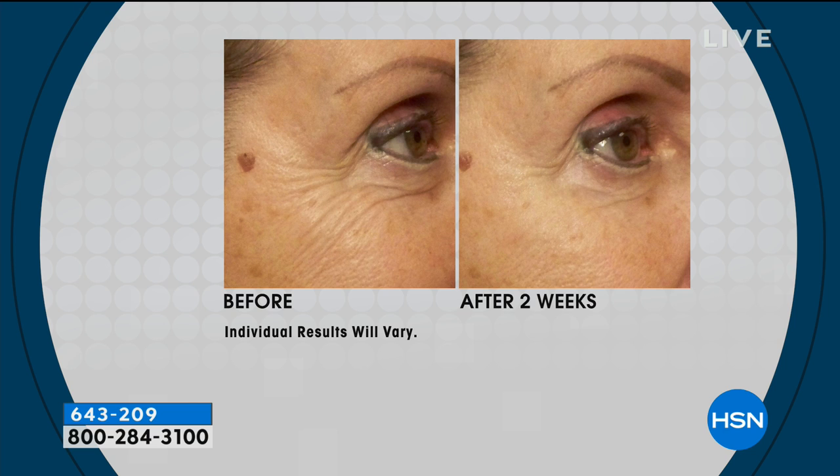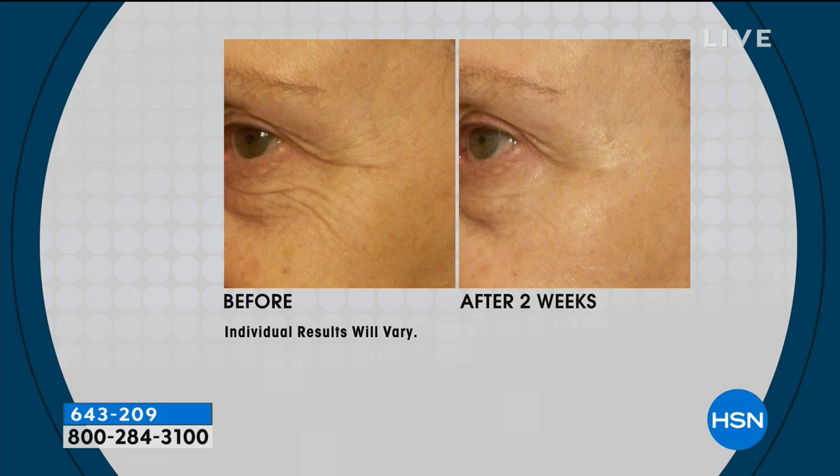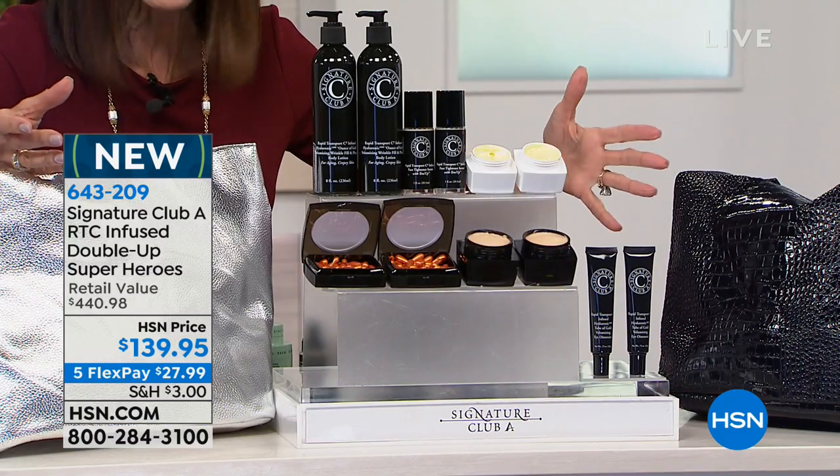In about a minute you'll see a clock on screen for the Five Essential Vibe, kicking off this hour. The before and afters show a difference after two weeks. If you're flipping through channels and have never shopped with us, Adrian is an incredible legend in skincare with over 50 years in the industry. Her career reads like a Who's Who. These are the products she herself uses.